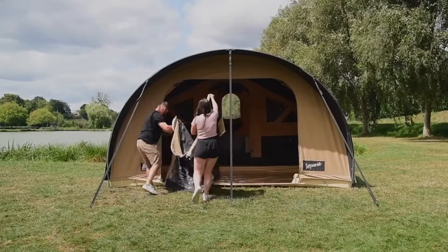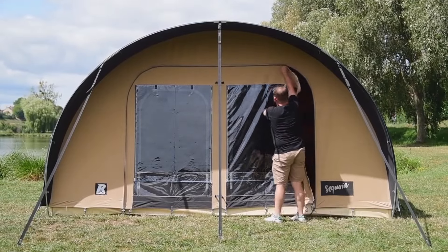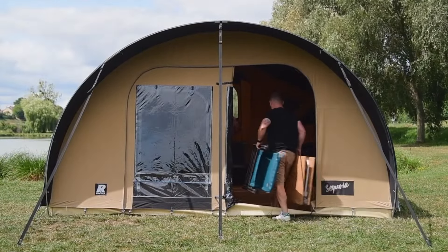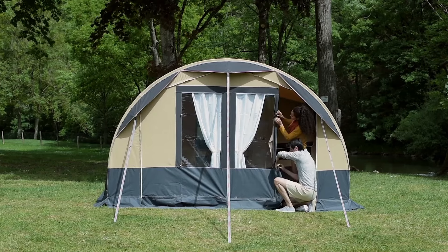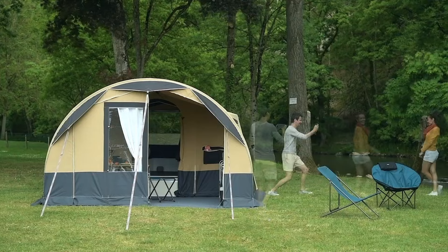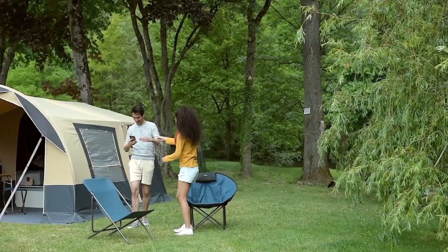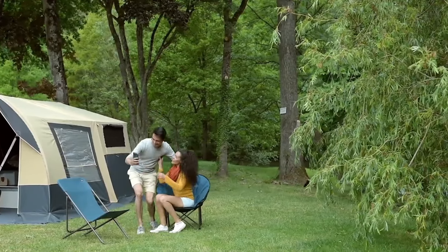The tent is made with high-quality materials and is designed to withstand the elements. It is manufactured by Tregano, a well-known French camping equipment manufacturer. It is available in various models and sizes, and is often equipped with a range of features such as heating, air conditioning, and cooking facilities.